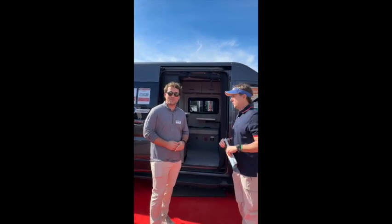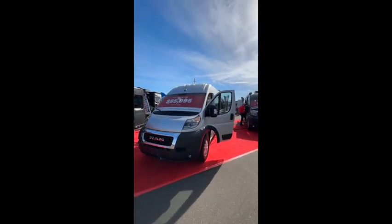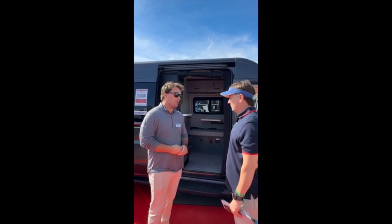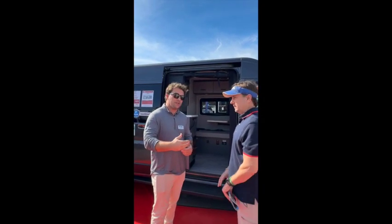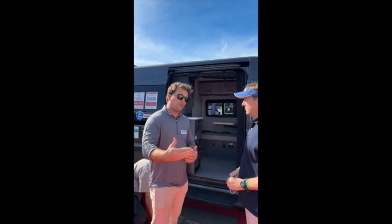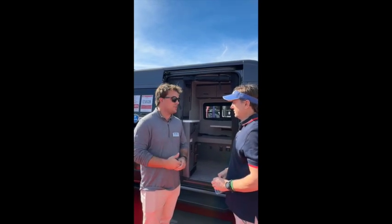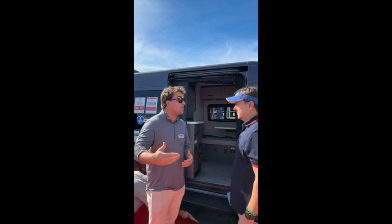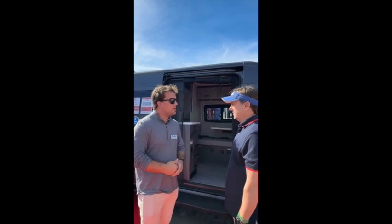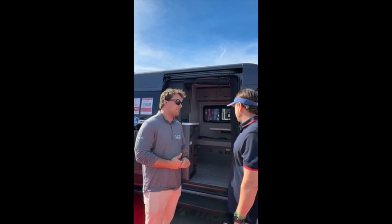We're here today with Dakota, who's with Thor. Dakota, whose idea was this? Our product design team has been outstanding. With price increases coming from chassis manufacturers like Dodge and Ford, we're looking for ways to keep a utilitarian look for beginning customers. A lot of our customers are first-time RVers, van-lifers, and we really wanted to hit a price point for them.